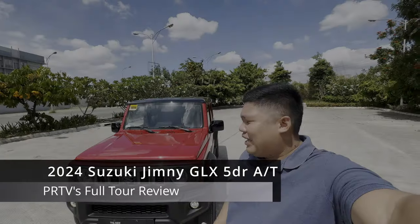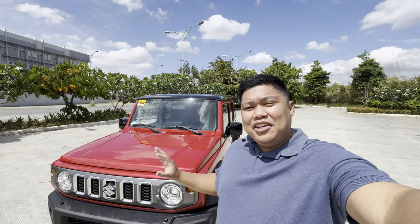Good day everyone! Today we have the 2024 Suzuki Jimny 5-door. This is going to be a full in-depth review of the new 5-door Jimny. We will tackle the interior, exterior, and engine details of the Jimny. This is Patrick KS-TV. Let's go and start!